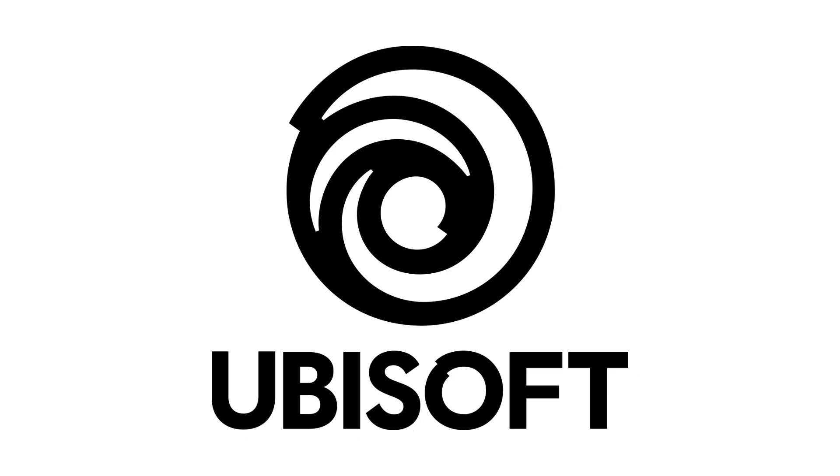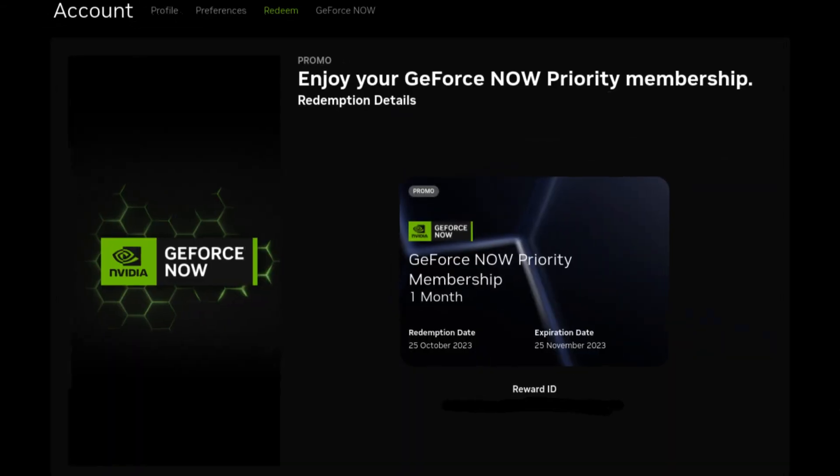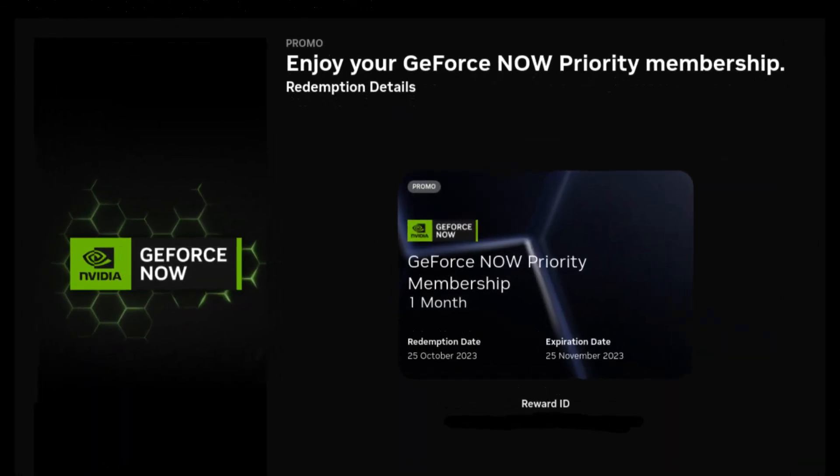Number 3. While this might be more of a niche case, users who have purchased games through Ubisoft Connect can get a 1-month free trial of GeForce Now Priority Membership. However, you might need to do a bit more research with this one, because I am unable to find any recent sources about this.